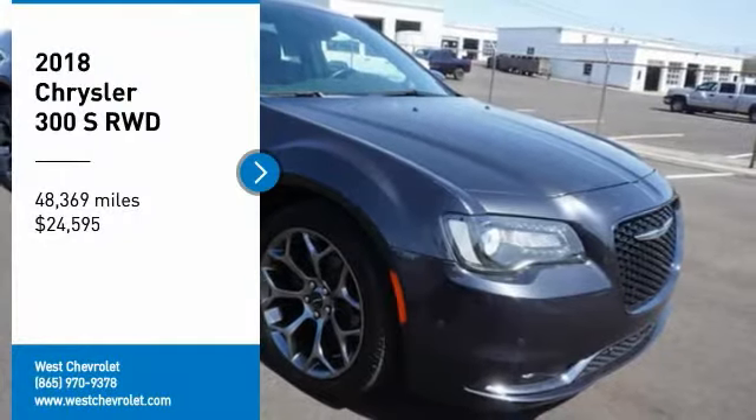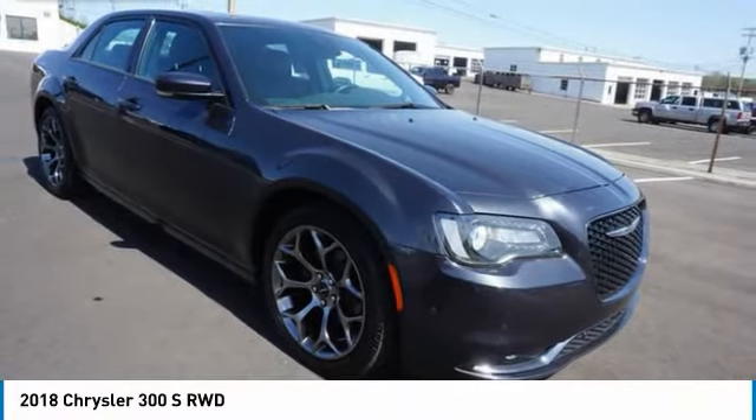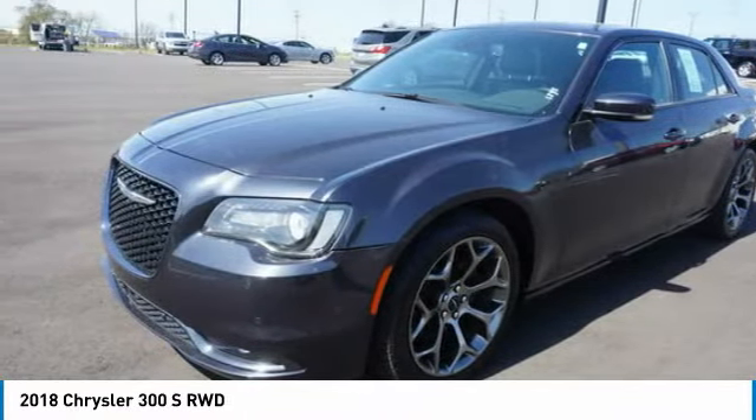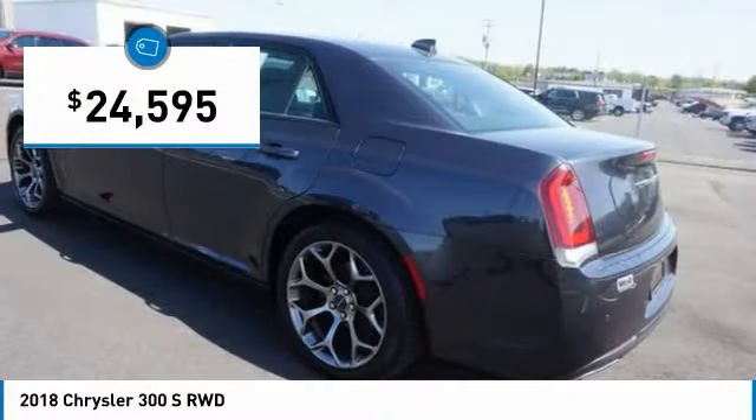You are going to love the 2018 300. The Chrysler 300 combines sport and luxury in one unique and powerful package. If you're looking for elegance and performance, the 300 delivers and is priced below $25,000.